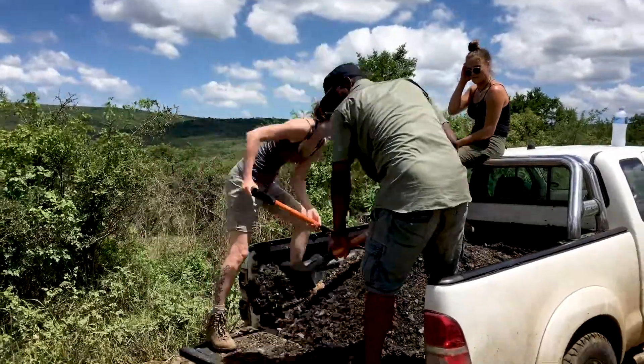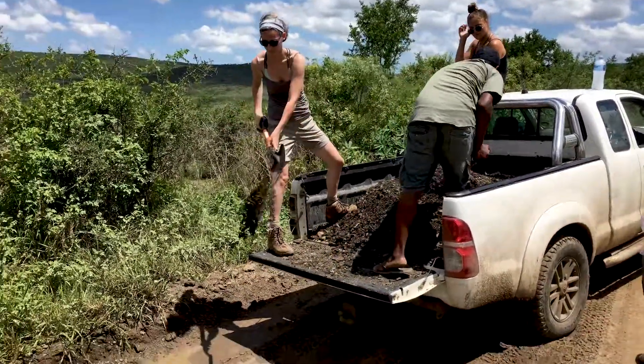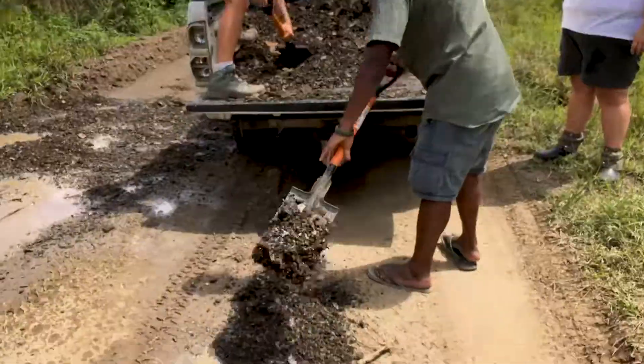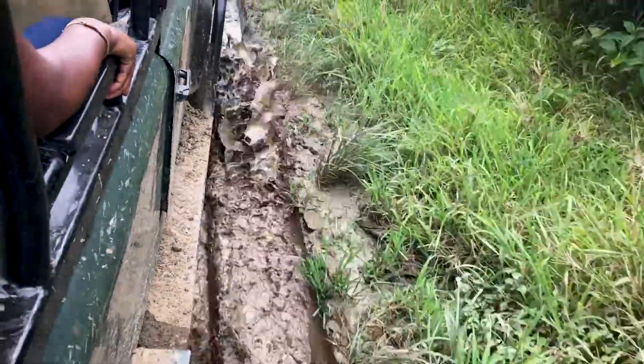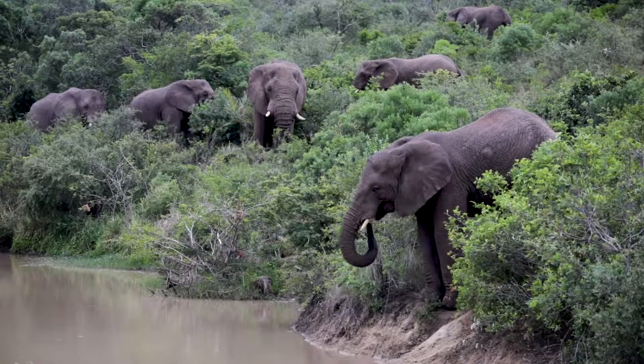We go out and fill up all those potholes, which is very important. Now that we've filled up the potholes, it makes the road even, so if the rain comes again it's not going to sink into the potholes — instead it's going to run off to the nearest dam. Looking at the camber of the road, if it slopes this way, the run-offs will be on the right side where there's most likely a dam or a waterhole, even a small pool.